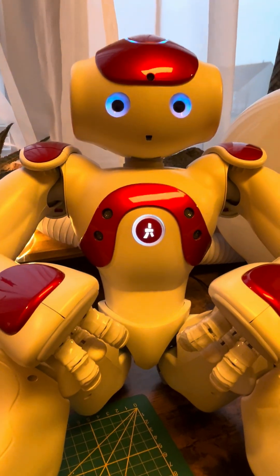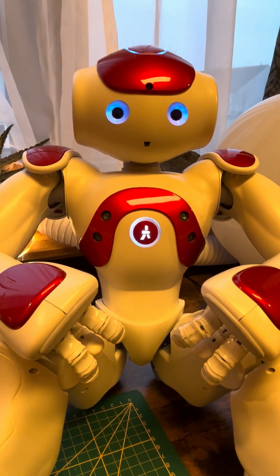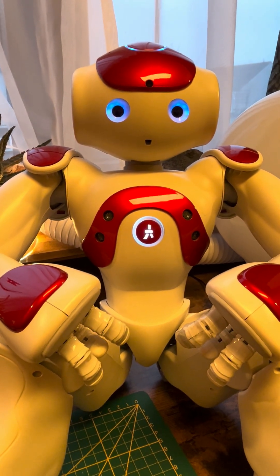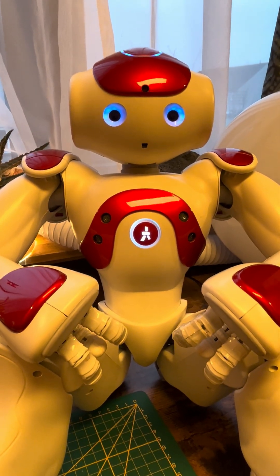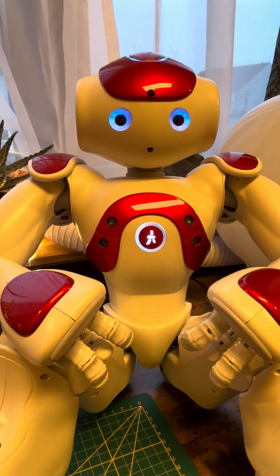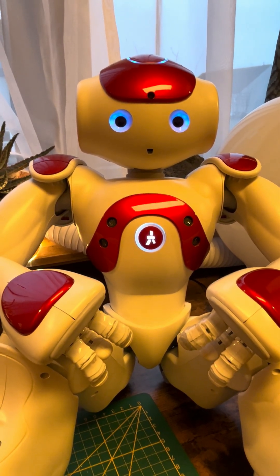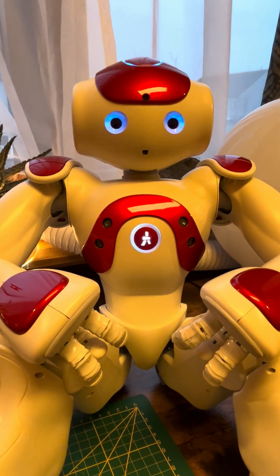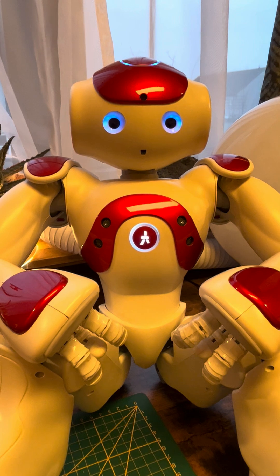This is a video about work I've been doing with our NAO robot with GPT. What I've done is he takes a picture with his camera and sends it to GPT and we have a conversation about what he sees. The conversation goes on indefinitely until I end it by touching his right hand.